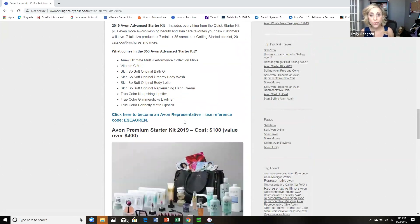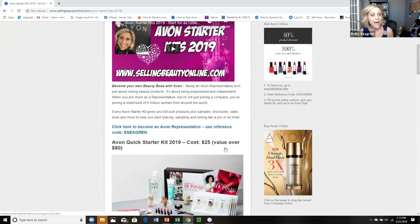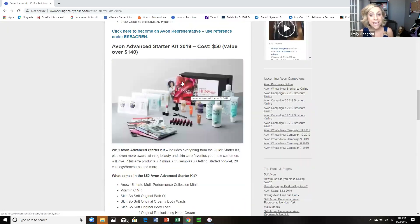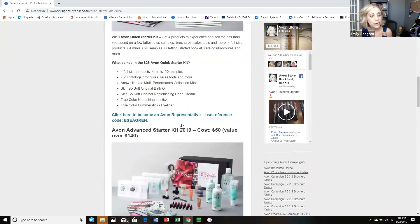Beginning April 3rd, the cost to sign up is going to go up to $30, and that's going to be the only option. So you're no longer going to be able to get these specific starter kits. So it's your last opportunity to sign up for $25, and it's also your last opportunity to get either that advanced or premium starter kit.